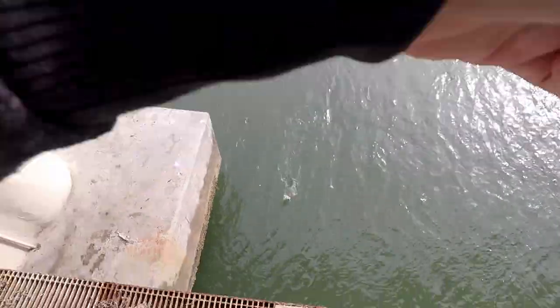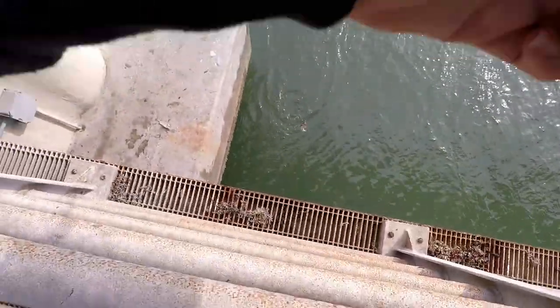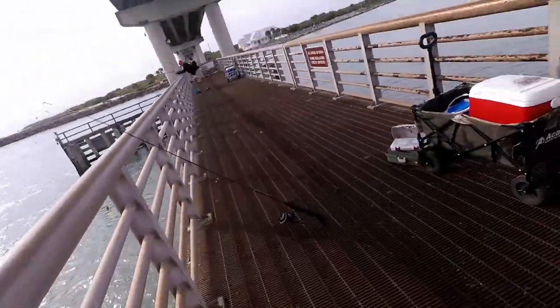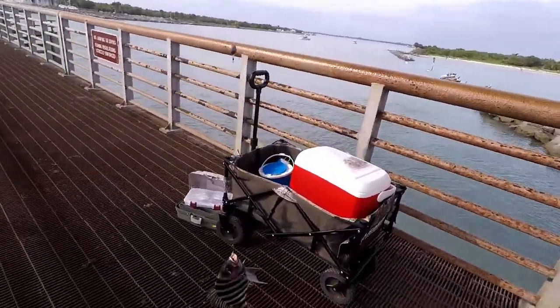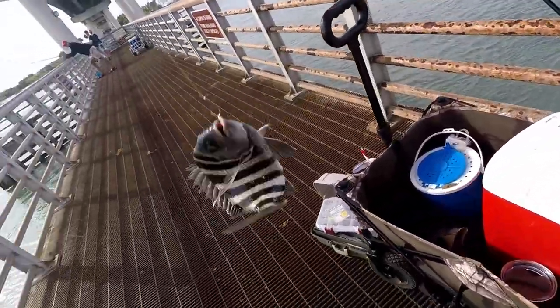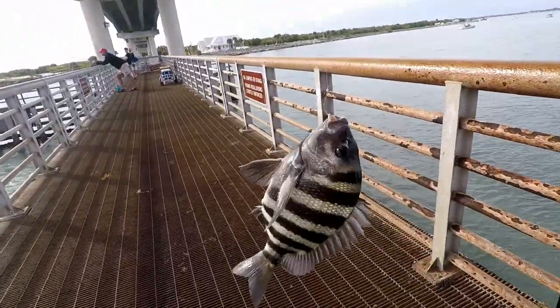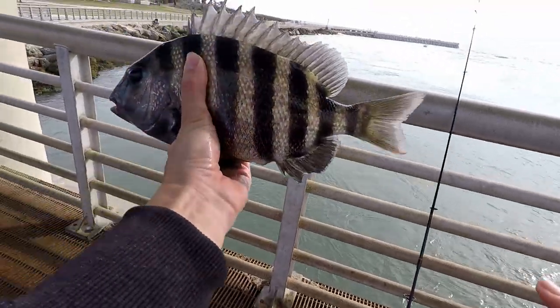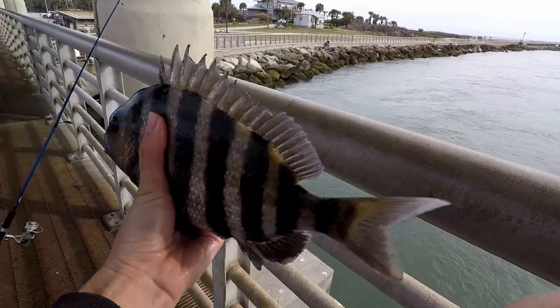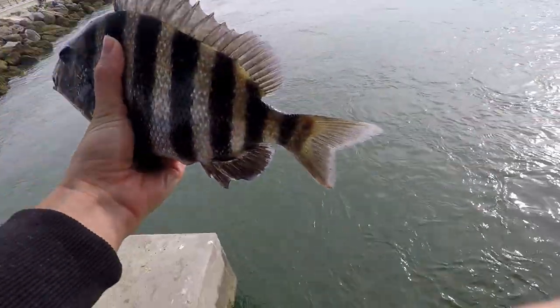Woo! Nice sheep, look at that! Got it. There we go — just what I want to see. All right guys, he's a little short, so going to get him back in the water. Bye.